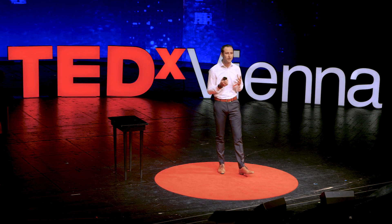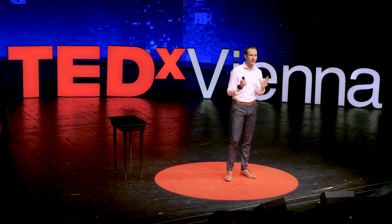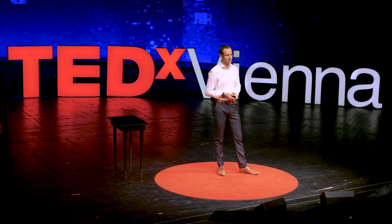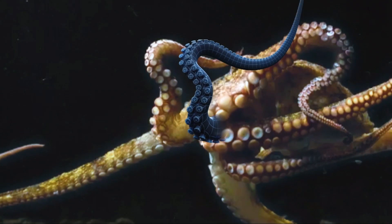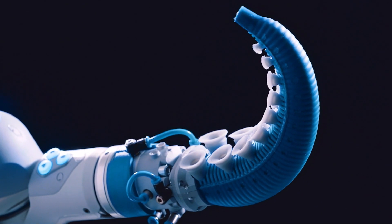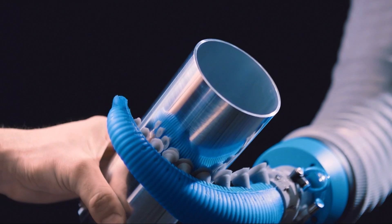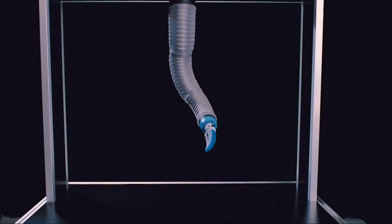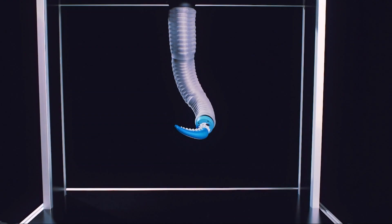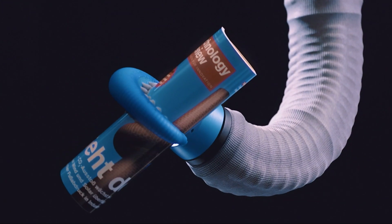And if we look at the octopus, it's very easy to realize how much potential lies in soft structures. And if we once would succeed in controlling these movements perfectly, I'm sure robots will look different in the future. There are so many advantages compared to rigid steel robots — they can be lightweight, flexible, and above all safe to interact with humans.